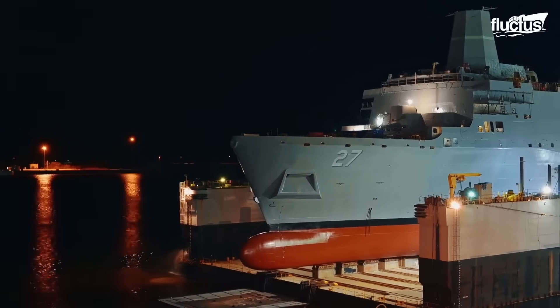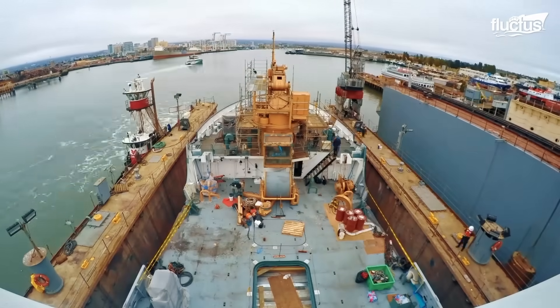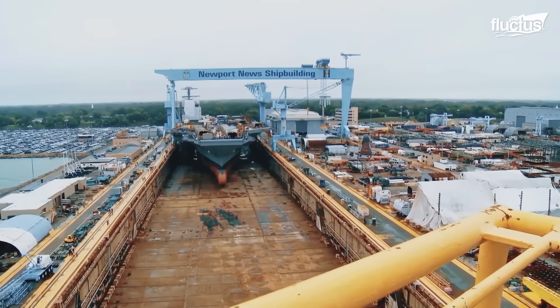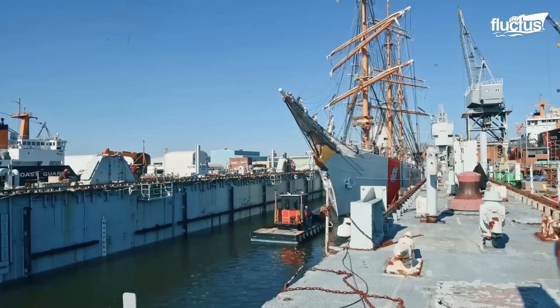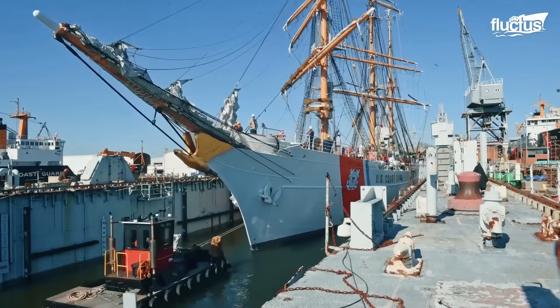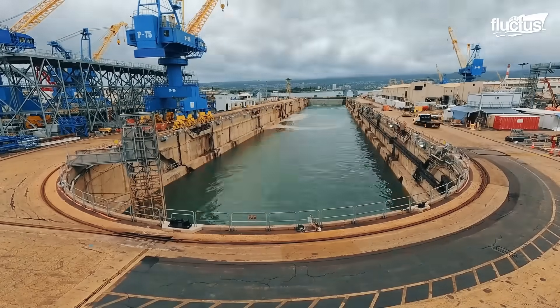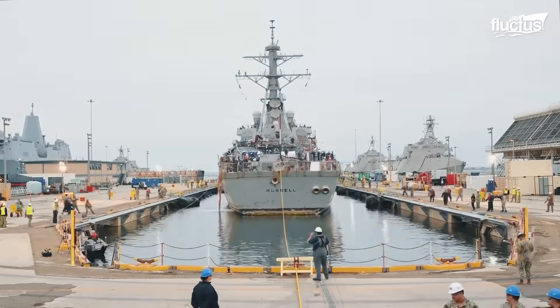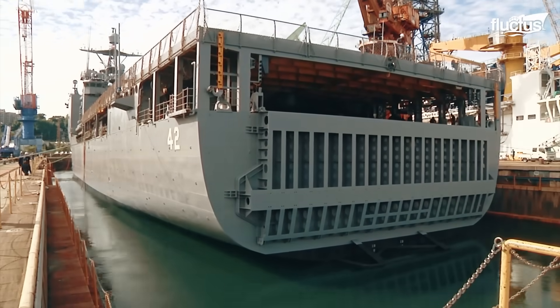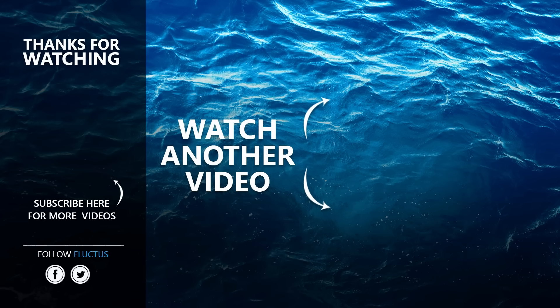Dry docks represent far more than mere maintenance platforms. They are critical enablers of the U.S. Navy's global reach, technological superiority, and long-term fleet sustainability. Whether it's routine servicing, complex hull repairs, or the complete recycling of aging submarines, these facilities provide the secure, controlled environments necessary for every stage of a warship's life cycle. That's the end of this video — I hope you enjoyed it. Make sure to subscribe to this channel so you don't miss any of our new content. See you next time.